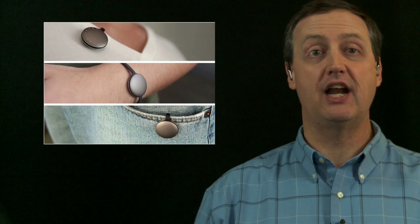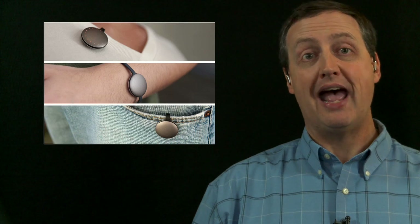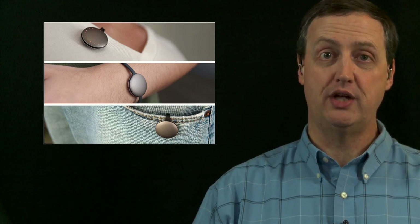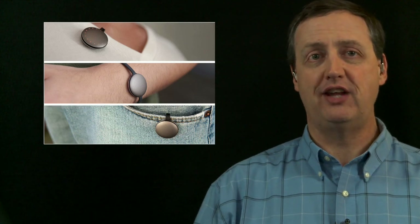The Misfit Shine pairs with an iOS device app that tracks all activities, including swimming, cycling, and other non-walking activities, unlike a pedometer. The Shine is designed to be sturdy and long-lasting with an all-metal casing for even the most active person. You don't have to check your iPhone or iPad to see where you stand on your daily activity goals. Tiny micro holes around the edge light up with just a tap, so you can see where you are for the day. When your circle of lights is complete, you've met your goal.